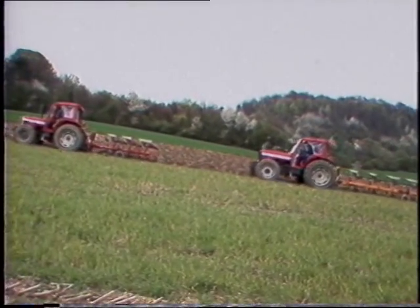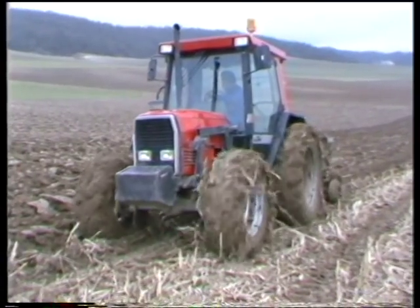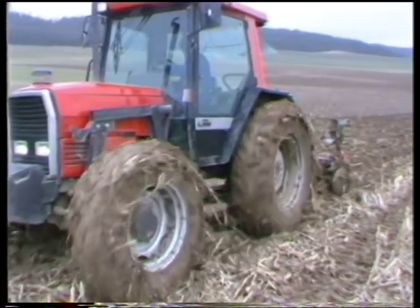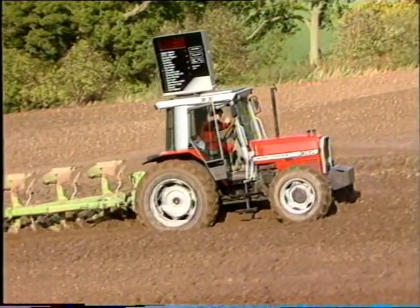In part one and part two of the Thinking Tractor, we saw how the Massey Ferguson 3000 and 3600 series tractors were conceived and then brought to the marketplace, and how their amazing new features proved them to be the first true modern tractors.